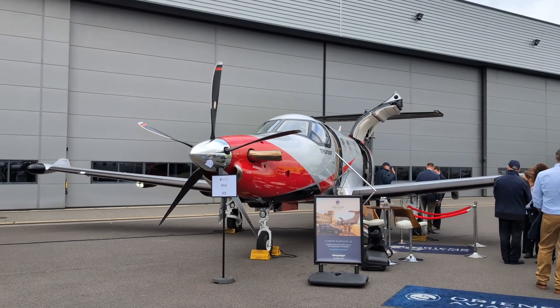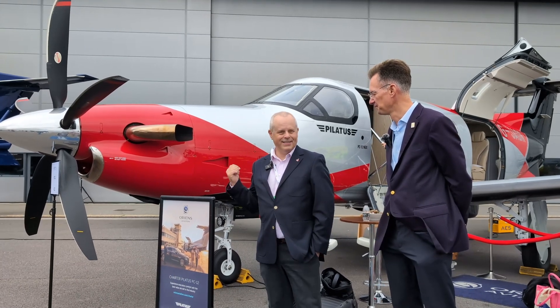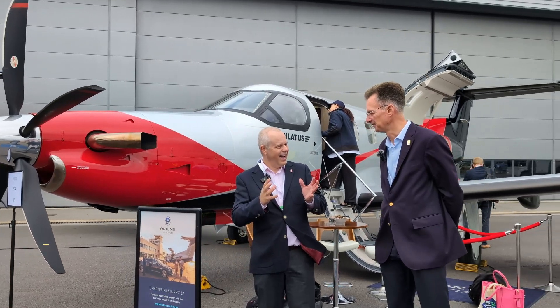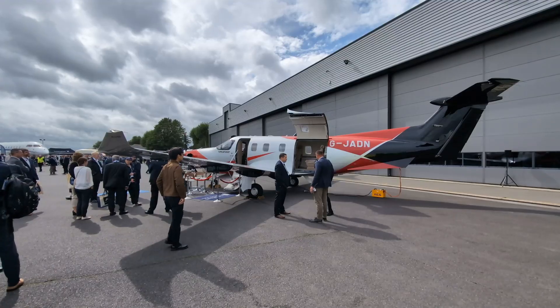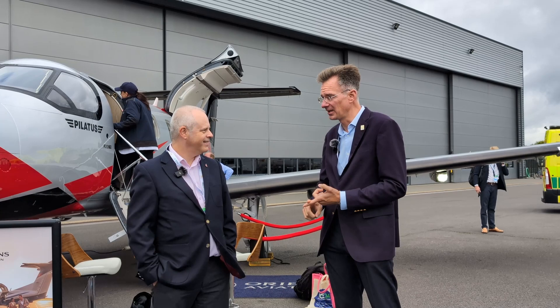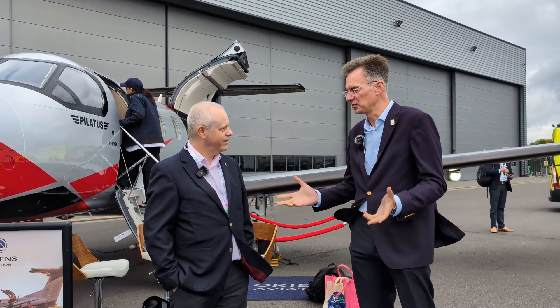The first thing I really want to talk about is the engine — it's a PT-6. The PT-6 has been around a lot of years, but this is a kind of digital era PT-6. In simple terms, this is what you could call a FADEC engine, although it's called EPEX — an engine and propeller electronic control system. So everything is fully automated.